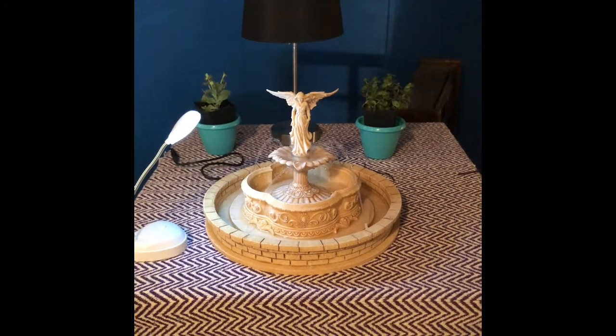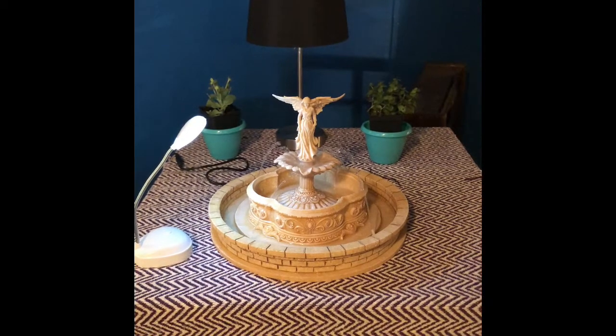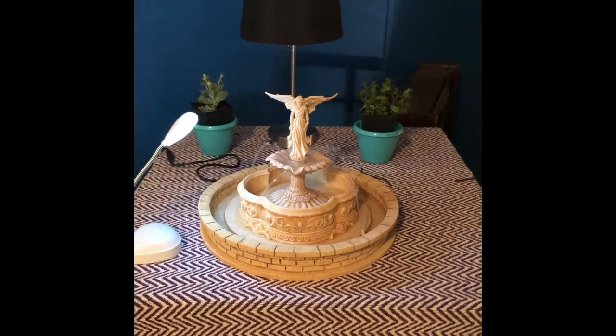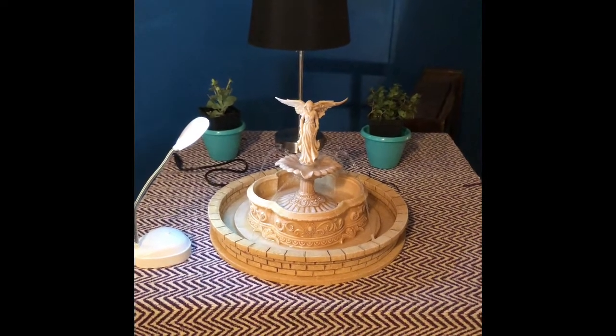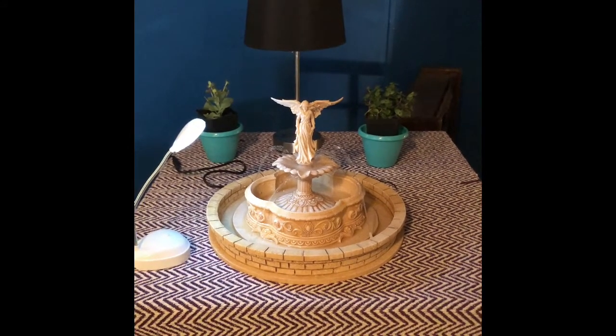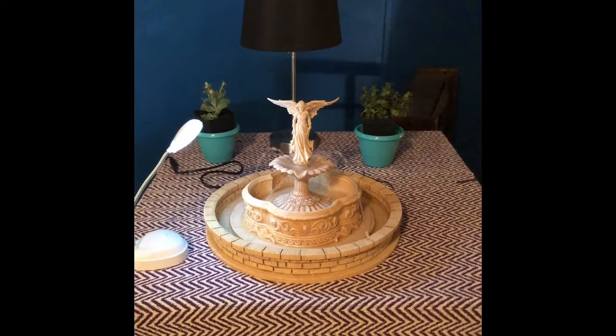Hi guys, this is Alman Lasso again. I just want to show you my lovely fountain which we just bought early this morning at Sailorsburg flea market. The two plants at the back we bought for the Green Dragon, if you still remember my blog from last week or two weeks ago.